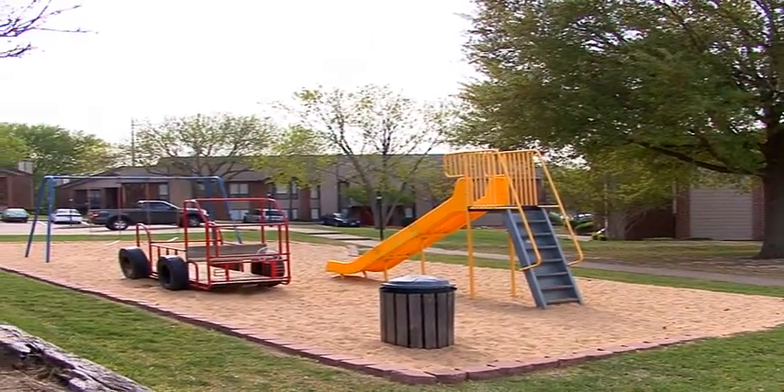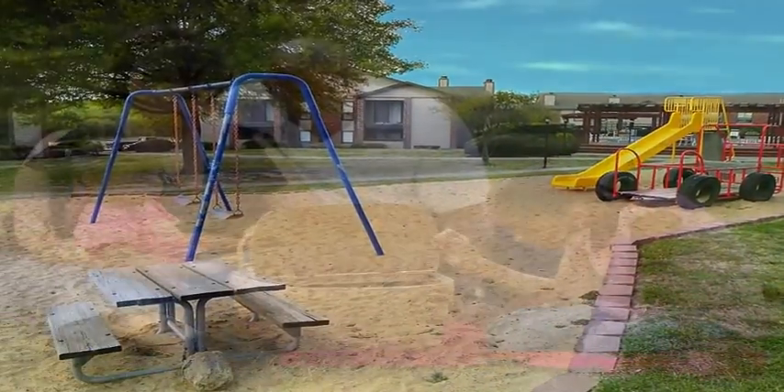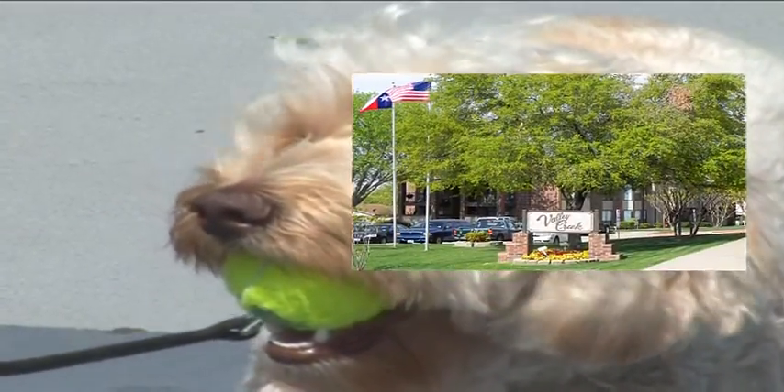Later, join the kids at the playground and recreational area for some energy-burning fun, or have an old-time picnic at the picnic area. Or maybe you'd prefer to take a stroll with your best friend through scenic surroundings.